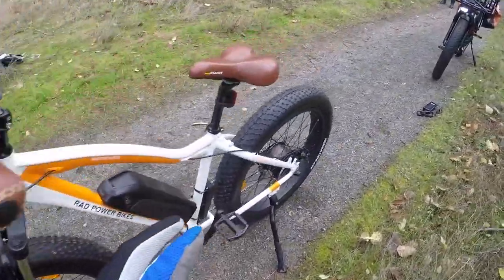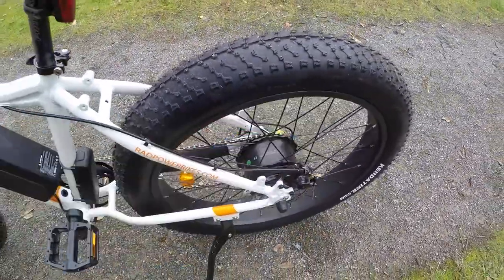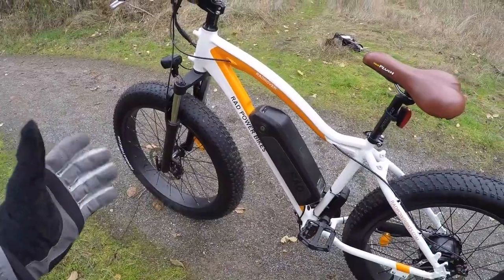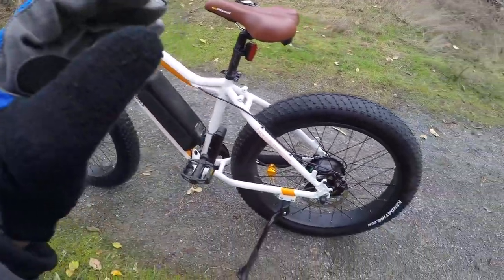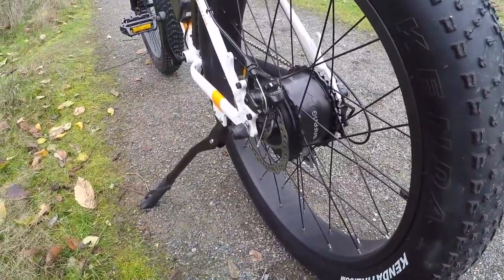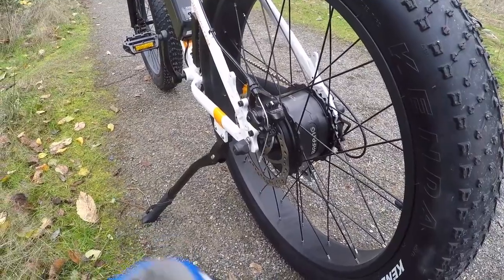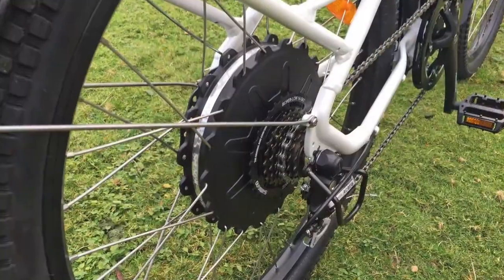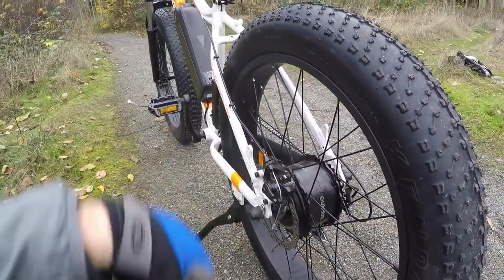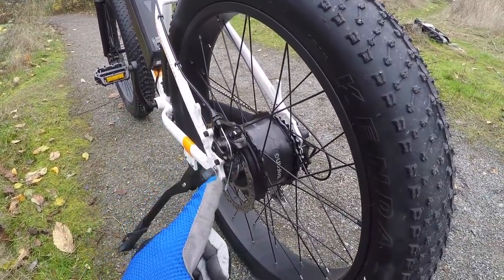In the back we've got a 750-watt Bafang fat-tire-specific motor. See how it's extra wide — that gives the spokes a better bracing angle. They've gone with black 12-gauge spokes, which are thicker than the 14-gauge found on a lot of bikes. This is an internally geared motor from Bafang. Compared to the gearless direct-drive motor on the Rad City or Rad Wagon, this gives a zippier feel and freewheels, so there's no magnetic drag.